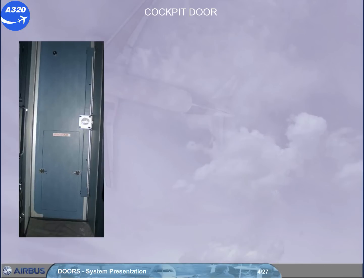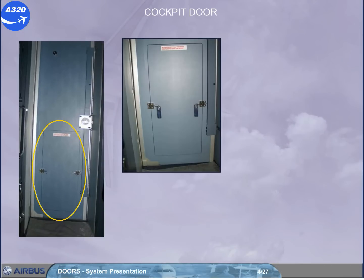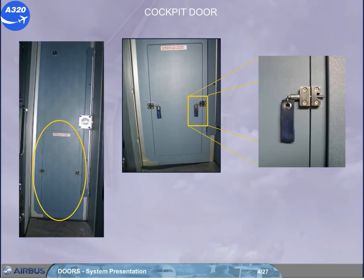An escape panel enables the flight crew to evacuate the cockpit in case of an emergency when the door is jammed or stuck. This panel can only be removed from the cockpit side, by pulling the quick release pins toward the center of the flap, and kicking the panel open.